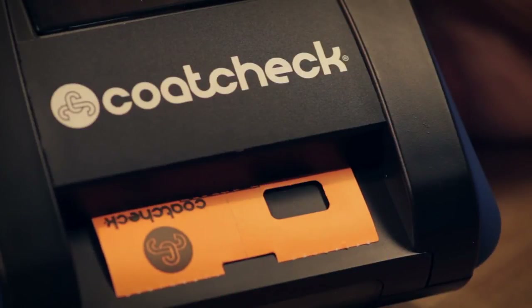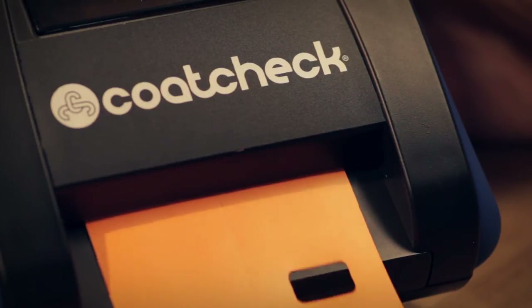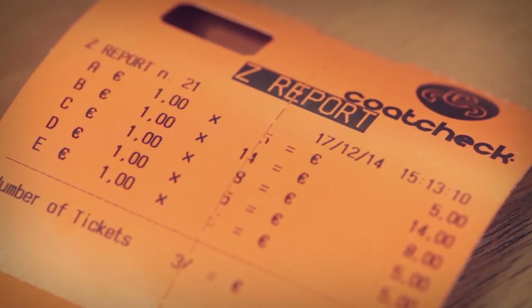Your ticket printer is also a cash register. At the end of the day, you can generate a report specifying all ticket sales. This enables you to conveniently check your turnover.